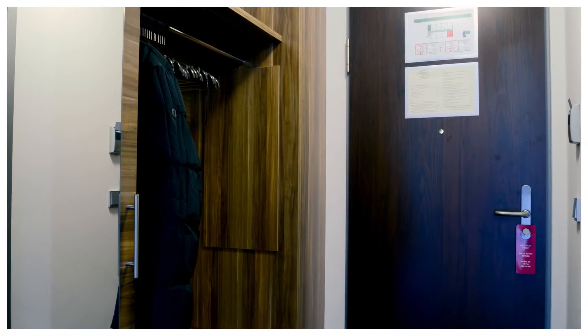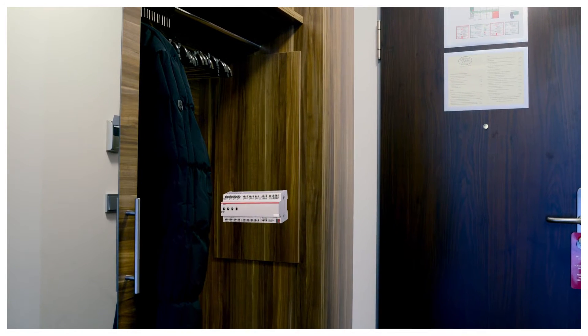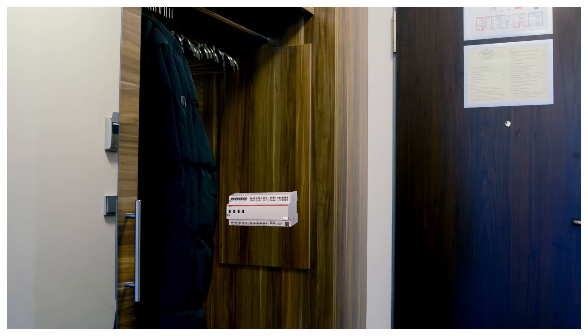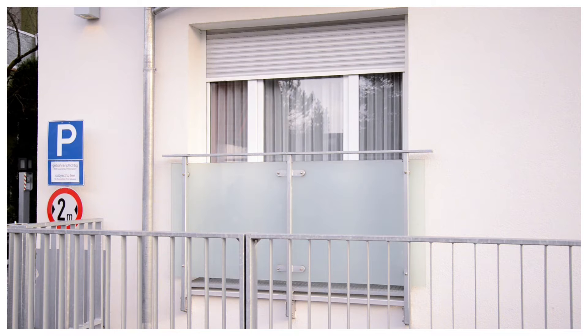At the heart of the automatic control system is the ABB Room Master Series. Just one device is all that's needed to cover all functions in a room. Special sensors signal the Room Master what to do.